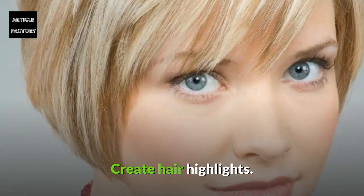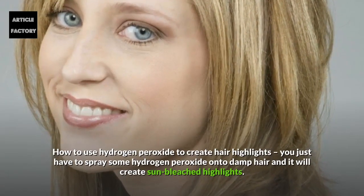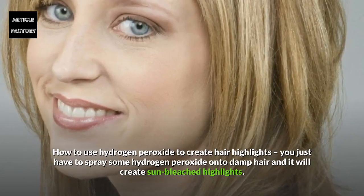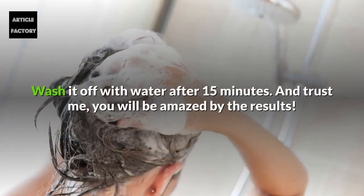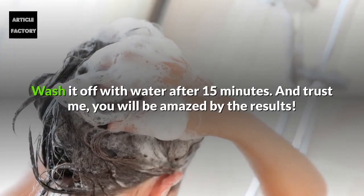Create hair highlights. To use hydrogen peroxide to create hair highlights, just spray some hydrogen peroxide onto damp hair and it will create some bleached highlights. Wash it off with water after 15 minutes and you will be amazed by the results.